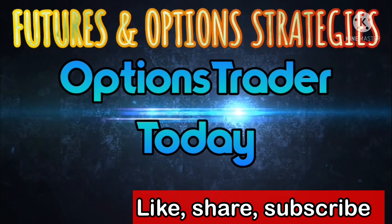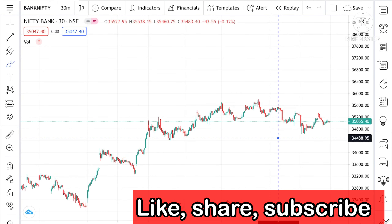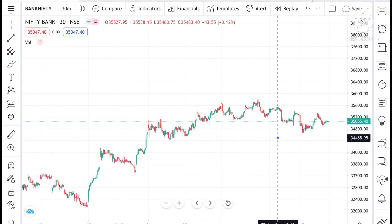Hello everyone and welcome to my channel Options Trader. Today in this video I will tell you how the Bank Nifty and Nifty will perform on Monday and how the Bank Nifty can move in the next week as well.